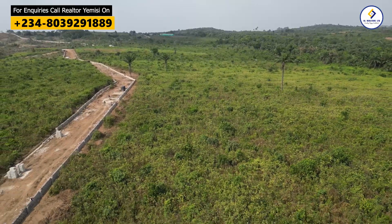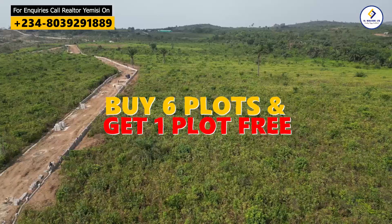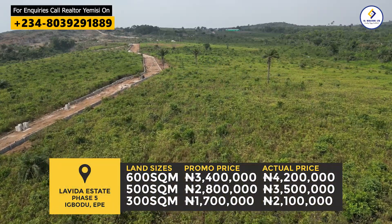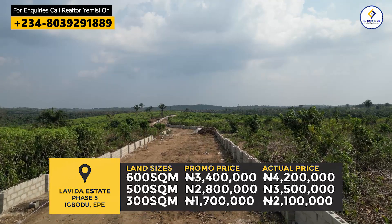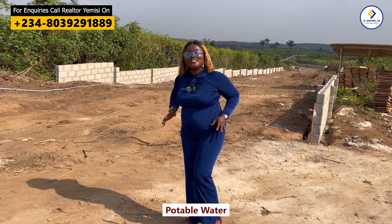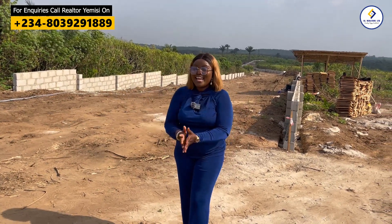The beautiful thing is that when you buy six plots of land, you get a plot for free — and this can only be found here in La Vida Estate Phase 5. In this estate, you can expect perimeter fencing, good access roads, portable water, electricity, and so much more. Don't forget, this is the best deal you can find here in Epe.